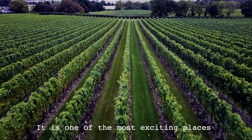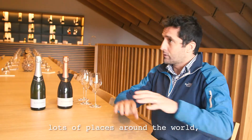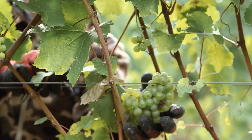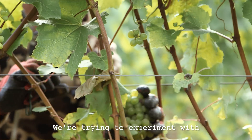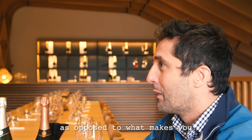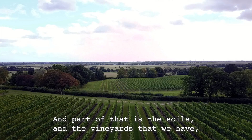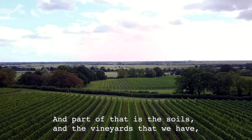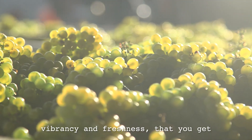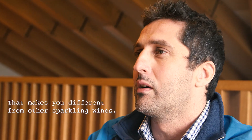It is one of the most exciting places to be making wine at the moment, and I've been lucky enough to make wine in lots of places around the world and never thought I'd be coming back to England to be a winemaker seriously. We're trying to experiment with what exactly English wine is — what makes you different as opposed to what makes you the same as Champagne. Part of that is the soils and the vineyards we have, and part of that is also just trying to embrace that lovely vibrance and freshness that you get with English sparkling wine that makes it different from other sparkling wines.